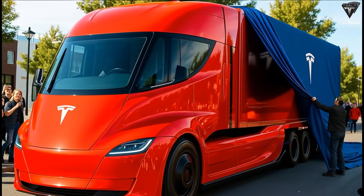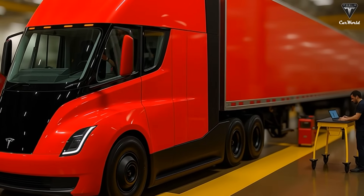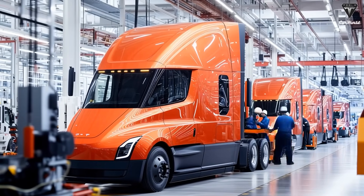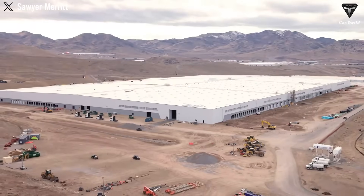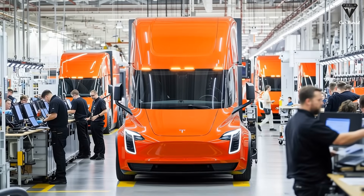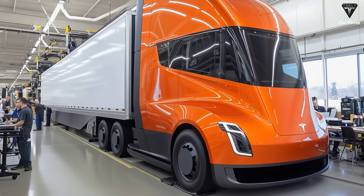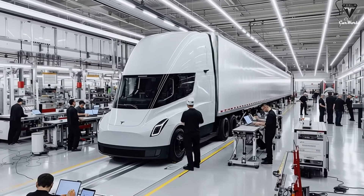Tesla didn't stop at looks. Beneath the refreshed exterior lies a series of meaningful upgrades aimed at performance, efficiency, and usability. The Semi's drag coefficient, already impressively low for a Class 8 truck, has been further reduced. This seemingly small adjustment translates to a substantial increase in efficiency, potentially extending range by tens of miles per charge. Tesla claims the Semi now achieves 1.53 kWh per mile while maintaining a 500-mile range, meaning each truck packs roughly an 850 kWh battery — an enormous power source that remains efficient thanks to aerodynamic improvements and lightweight battery design.